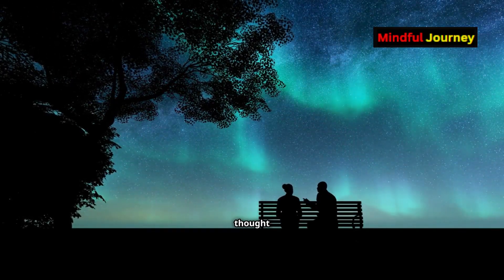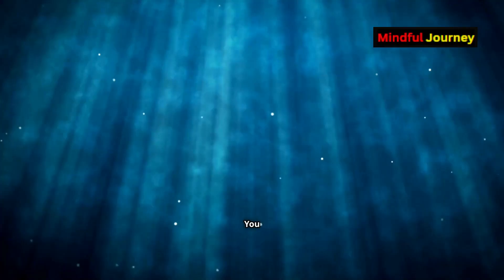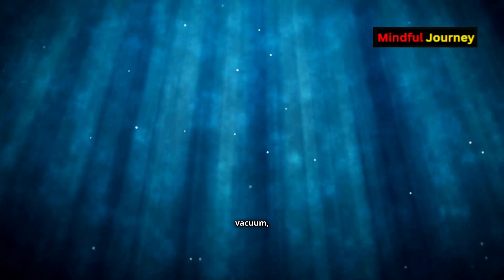Let's begin with a simple thought experiment. Imagine shining a flashlight into the night sky. You might think the beam would continue traveling indefinitely, and in a vacuum, you'd be right.